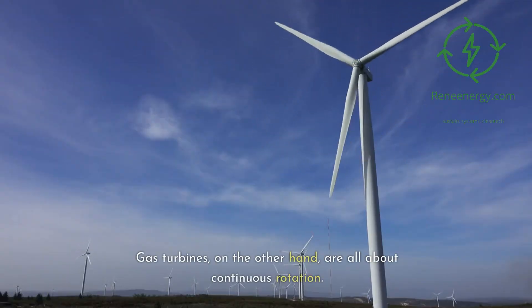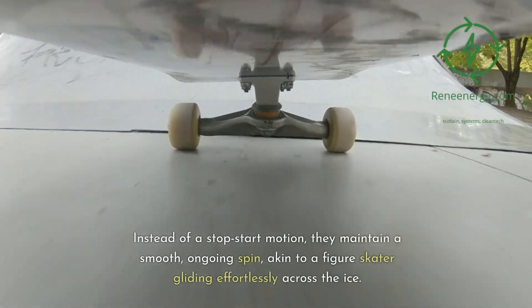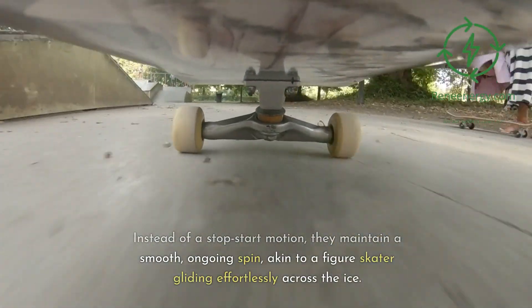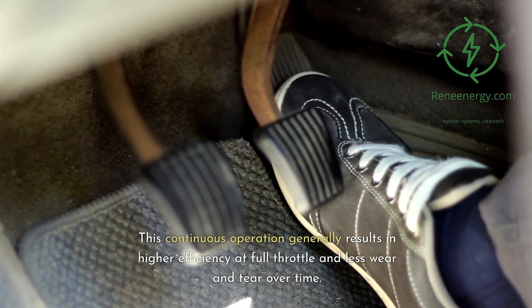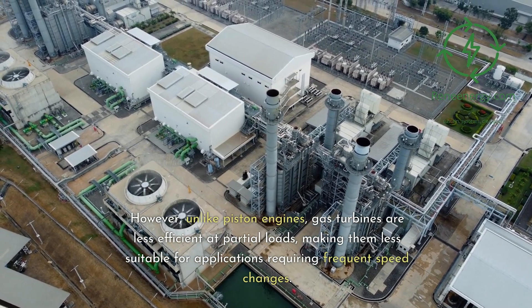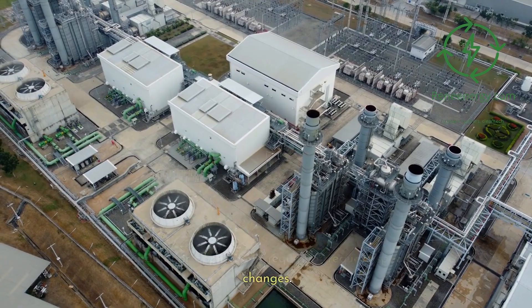Gas turbines, on the other hand, are all about continuous rotation. Instead of a stop-start motion, they maintain a smooth, ongoing spin, akin to a figure skater gliding effortlessly across the ice. This continuous operation generally results in higher efficiency at full throttle and less wear and tear over time. However, unlike piston engines, gas turbines are less efficient at partial loads, making them less suitable for applications requiring frequent speed changes.